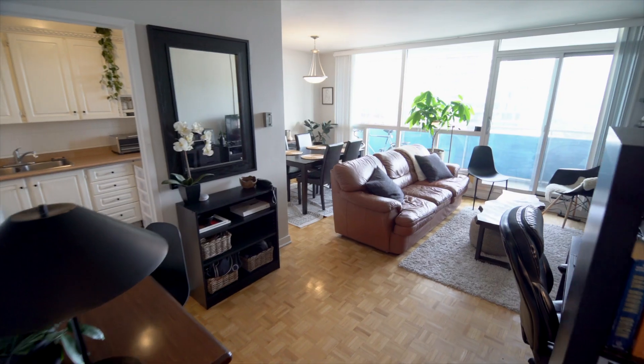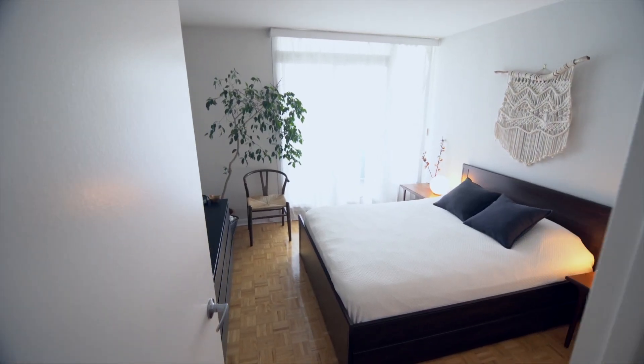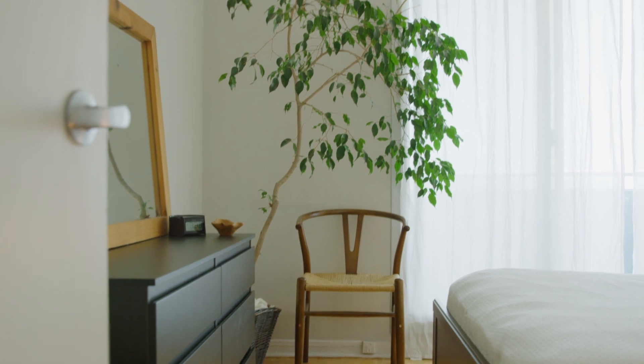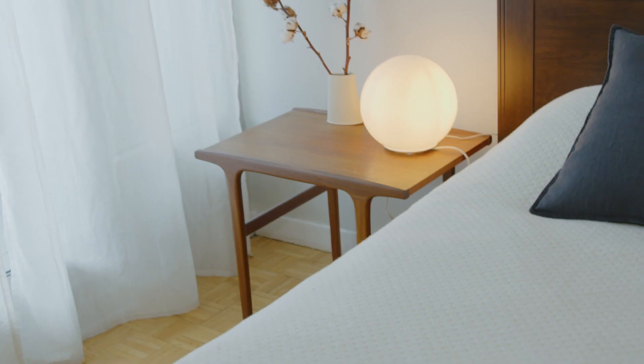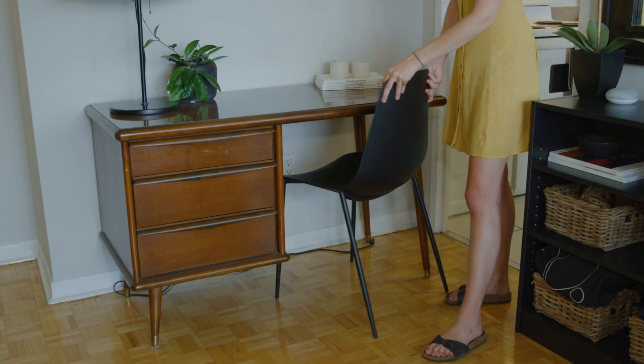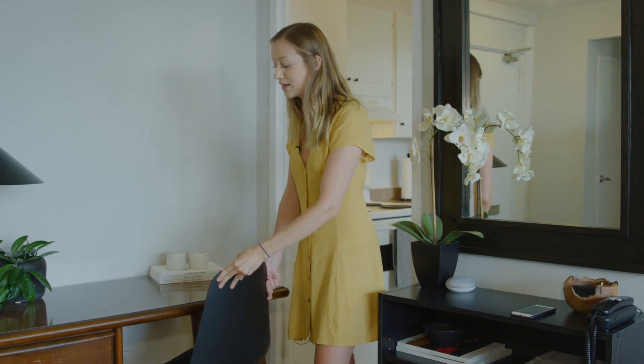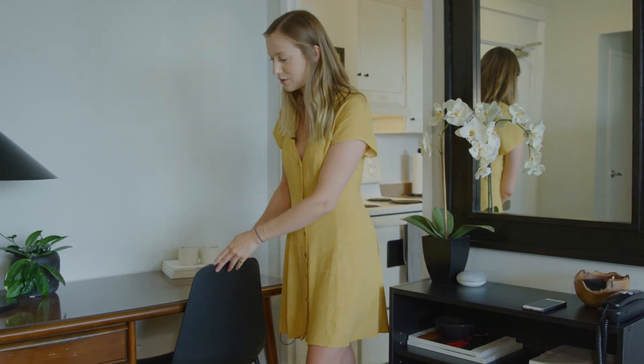When your furniture is closer together it's good to have a balance between more statement pieces, like my desk here, and chairs or other furniture that are more neutral and non-offensive. The desk is very old but the chair I bought from Article, and I think it's great to be able to mix the old with the new.